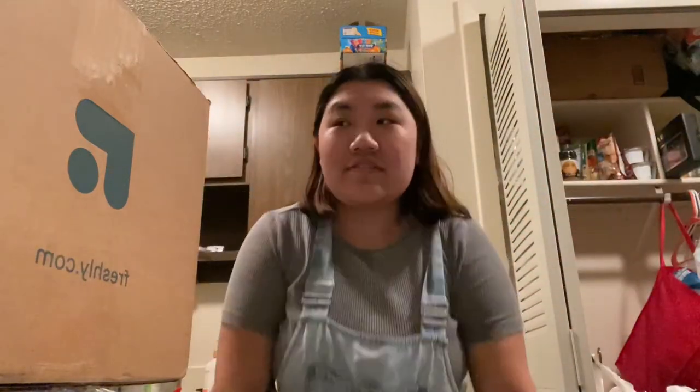Hello, peoples! So, I have a box to show you guys.